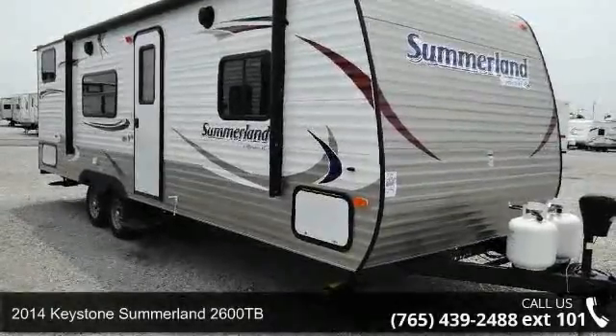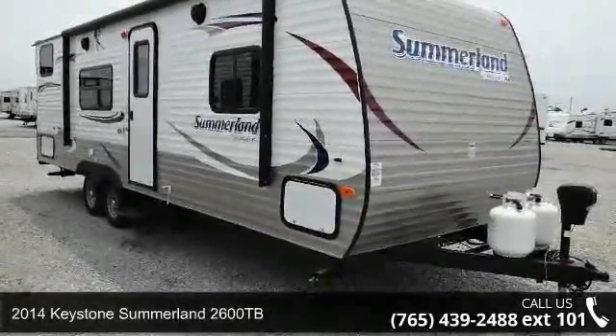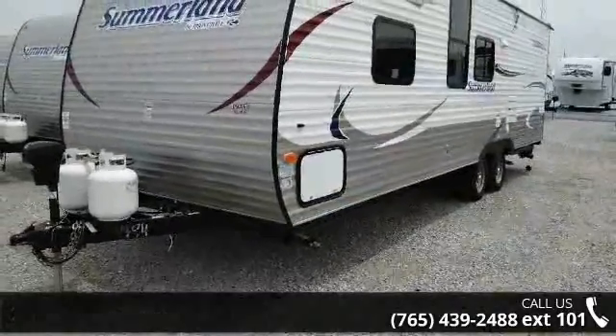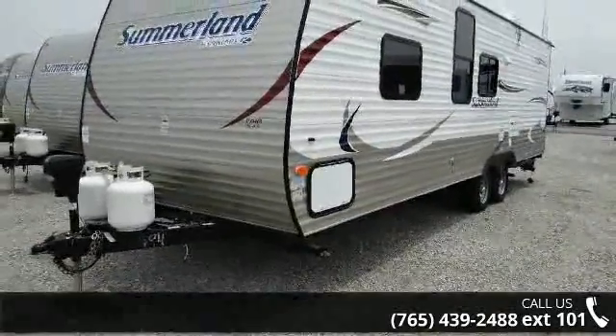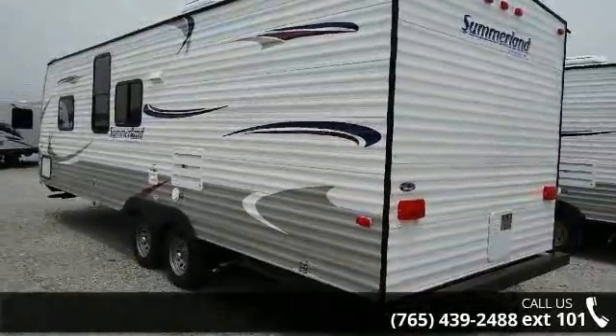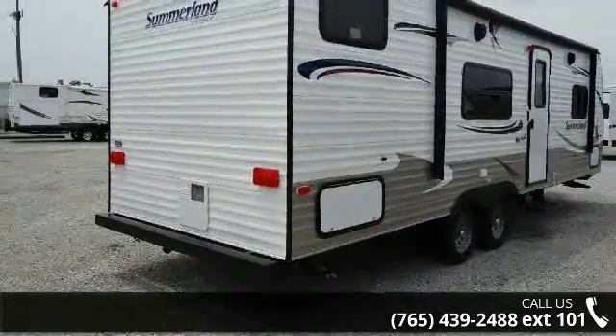Start planning your next trip in this 2014 Keystone Summerlin 2600TB. If you are looking for an RV with quality construction and ease of towing, this may be the one. Perfect for vacationing, adventuring, or just relaxing, this travel trailer awaits you.